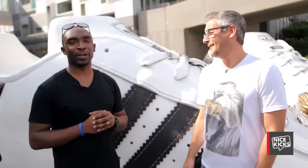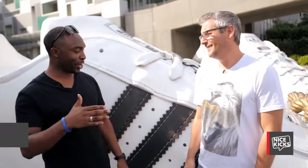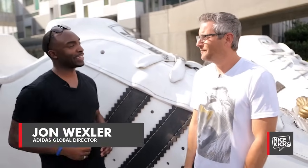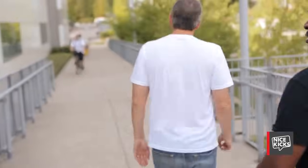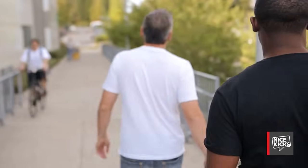All right, we're here in Portland, Oregon with Adidas Global Director John Wexler. Nice to meet again — thanks for coming through. So tell us, where are we? Right now we're in Portland, Oregon at the Adidas Global North America headquarters, and this is the office where most of our product marketing, design, sales, retail, and operations all sit.